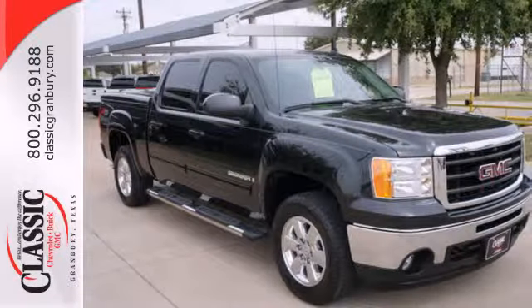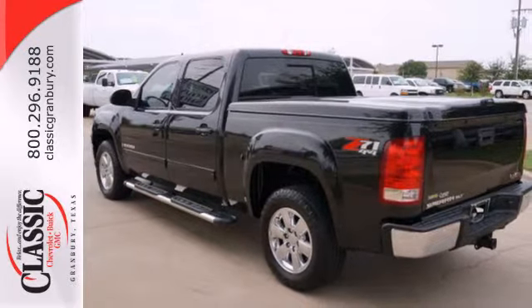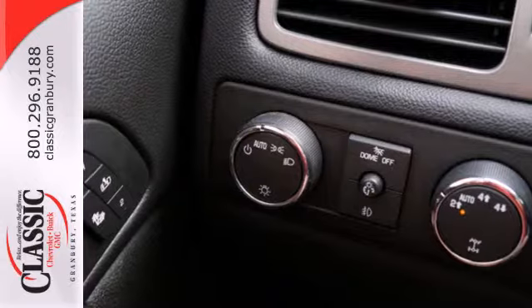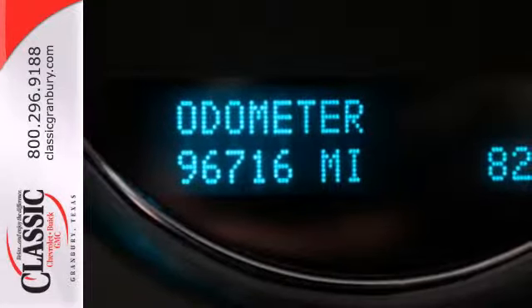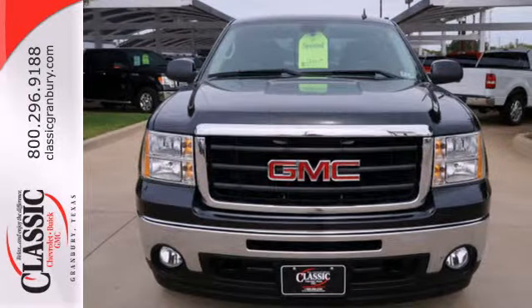Add to that OnStar Emergency SOS, internet access, and a multi-speaker stereo sound system with a CD player and MP3 decoder. The proven durability of GMC truck mechanical systems and the hard work, hard play utility of a full-size pickup make this an outstanding vehicle.